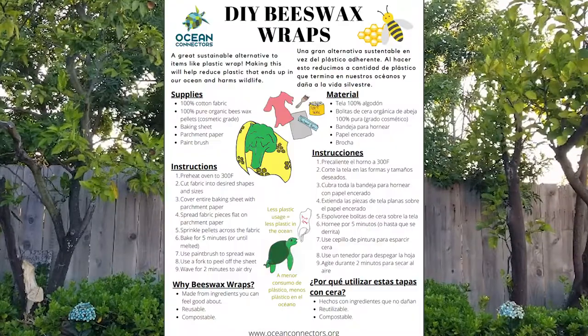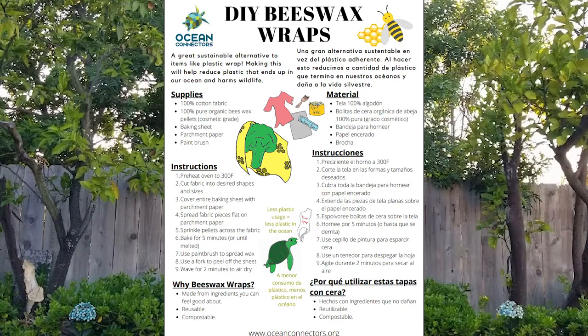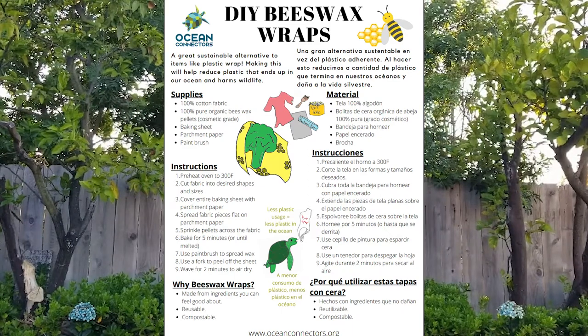Ocean Connectors loves teaching students in National City and in Nayarit, Mexico all about the importance of oceans and what we can all do to help protect the environments around us. And one way we can all help keep ourselves, the wildlife, and the ocean just a little bit healthier is by trying to cut down on our plastic use. Check out our activity page in the Day of Play activity book for a step-by-step on how to make your own beeswax wraps to help preserve your food in the fridge without the use of plastic wrap — one easy way to help reduce plastic in your home. And always remember the three R's: reduce, reuse, and recycle. Thanks so much for watching, and to get more information you can visit us at OceanConnectors.org. Take care.